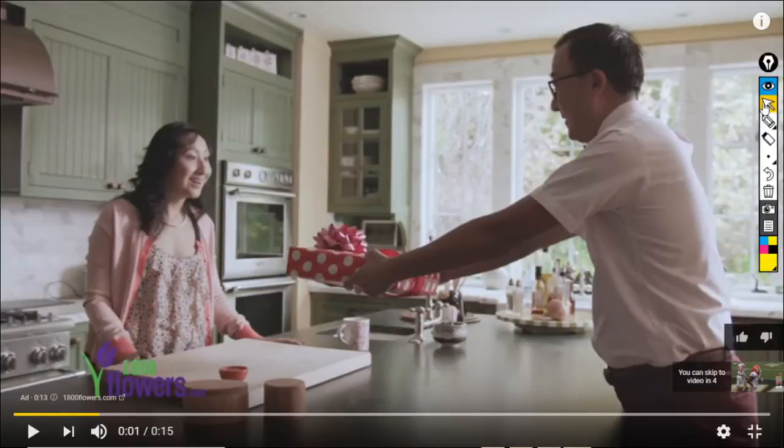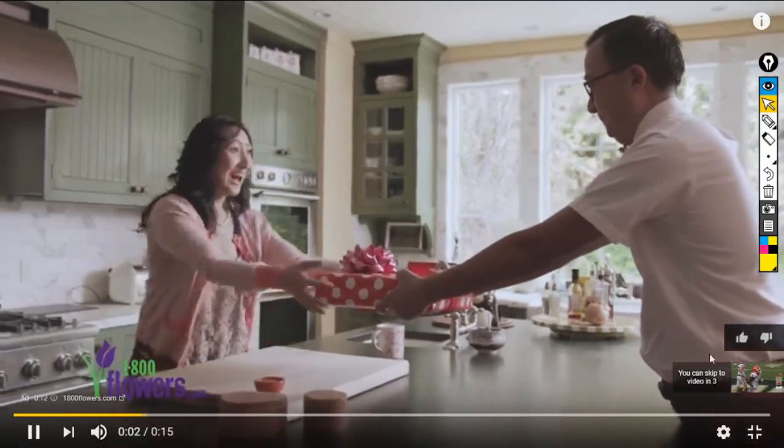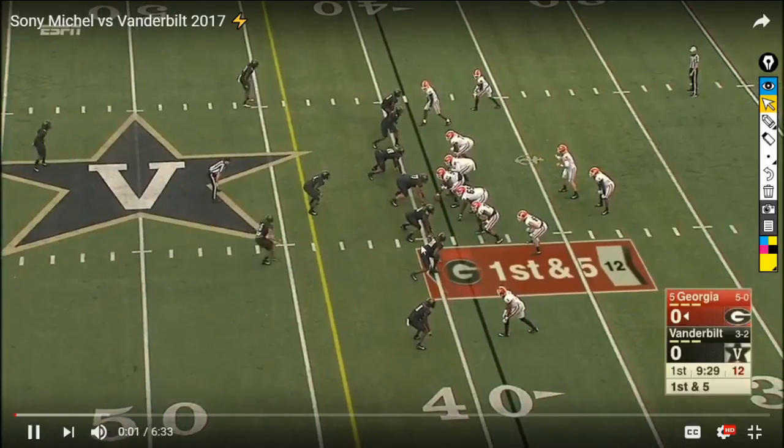What's up team? Ben Solak here, National Scout with NTT Scouting. We're watching some Sonny Michel film — so psyched about that. Sonny Michel is a running back from Georgia. I was not on the Sonny Michel train so much at the beginning of the season; I'm a big Nick Chubb guy myself. But Sonny had such a good season, so I'm going to get a little bit deeper into how he plays and what makes him special. We're starting with the game against Vanderbilt. Feel free to ask questions as we go — I'll be watching the comments section.